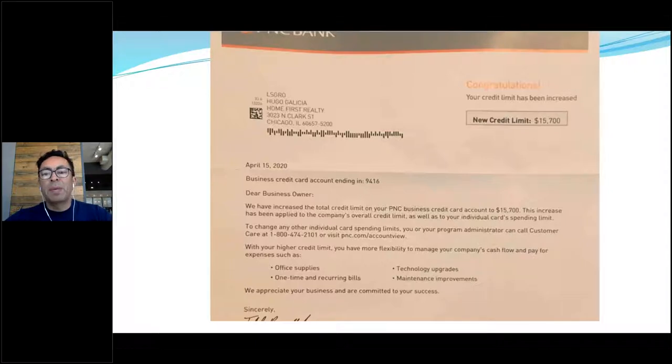Here's an example — PNC Bank just sent us a letter saying our new current line is $15,000. They doubled it without us even requesting it. We primarily use two business credit cards — Bank of America and American Express — where we have over $150,000 in credit. Even without reaching out, PNC doubled our line. You can tap into cash advances for down payments and rehab expenses.